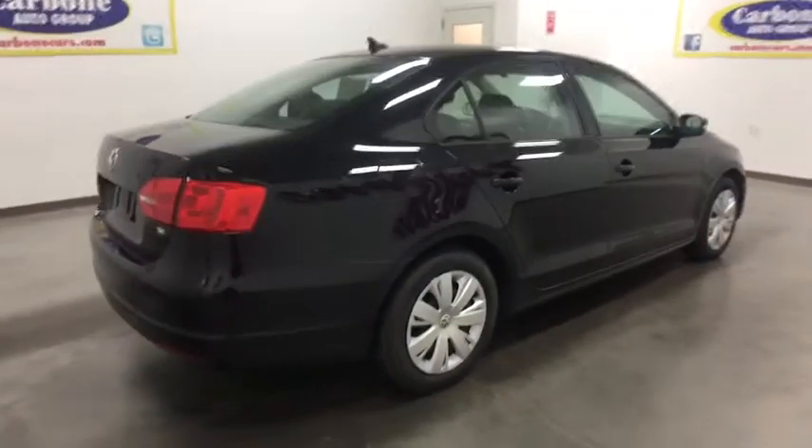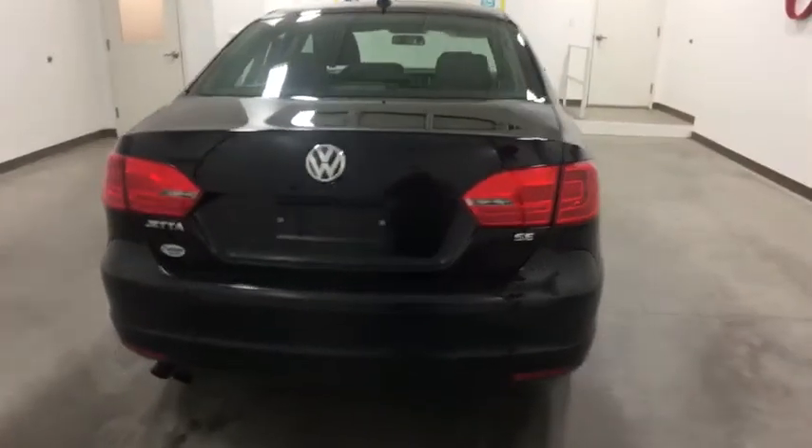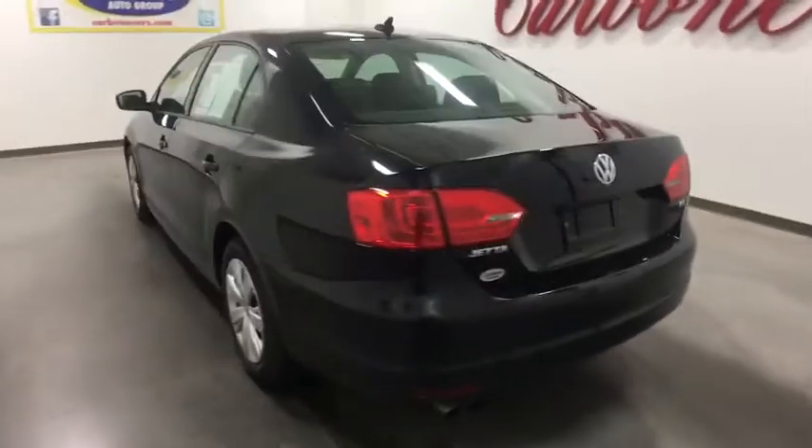Power passenger seat. Traction control. Keyless entry. Stability control. Anti-lock braking system. Adjustable steering wheel. Power steering. Cruise control. Four-wheel disc brakes.